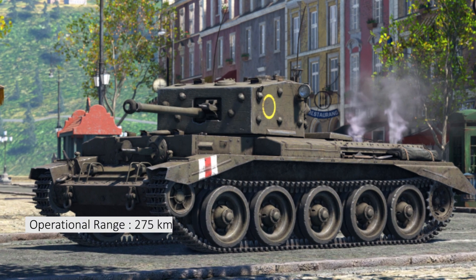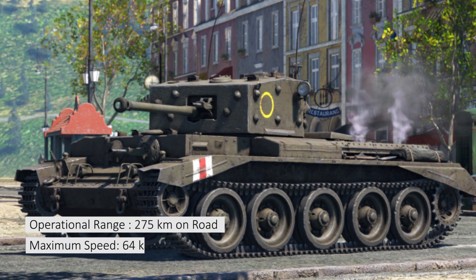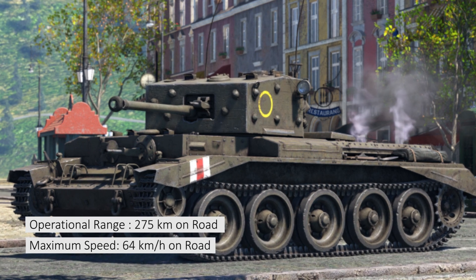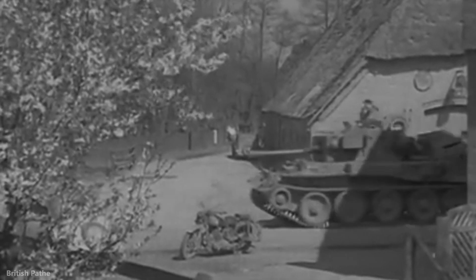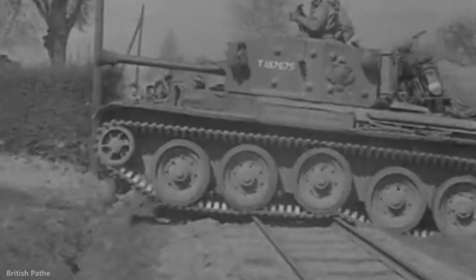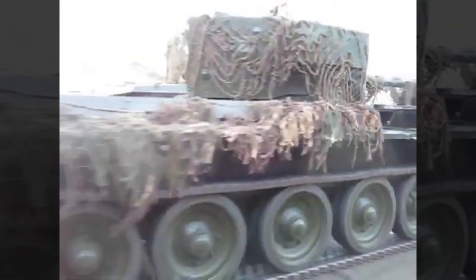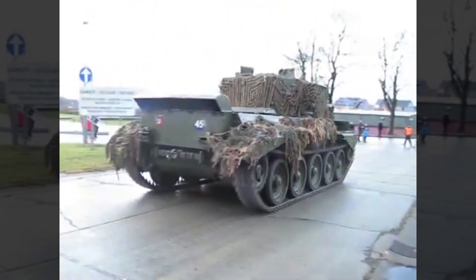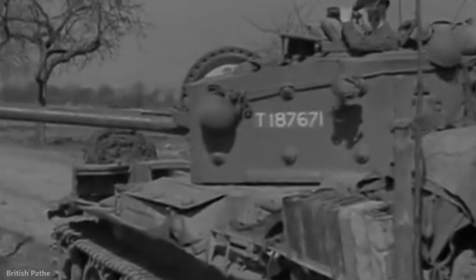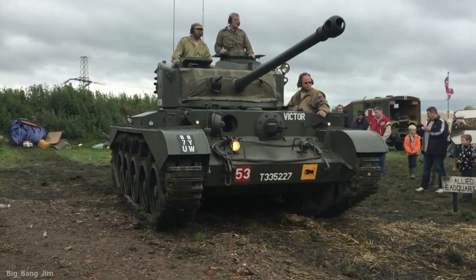Number 2: Cromwell. Operational range: 275 km on road. Maximum speed: 64 km per hour on road. The Cromwell was one of the fastest British tanks to serve in the Second World War, with a top speed of 64 km per hour — extremely beneficial in both attack and defense. The tank was armed with a 75 mm gun and two 7.92 mm machine guns, and weighed about 27 tons.